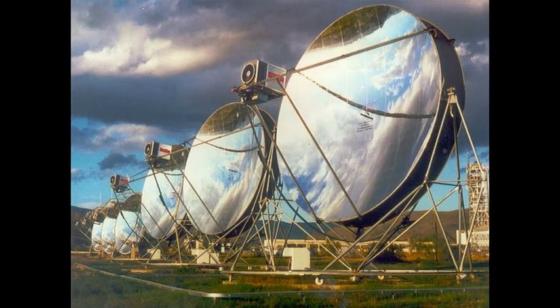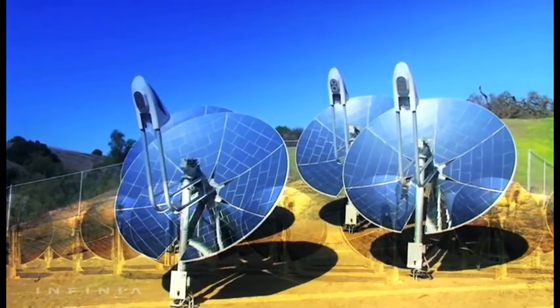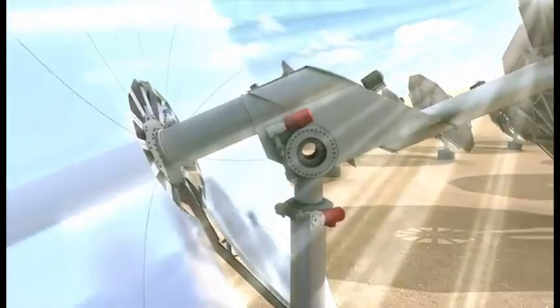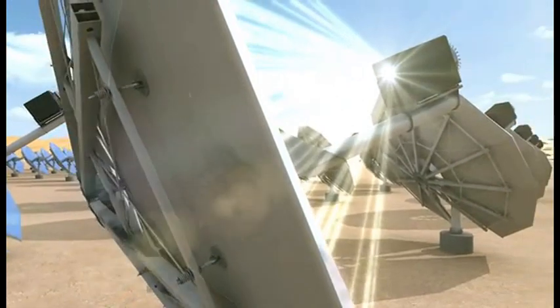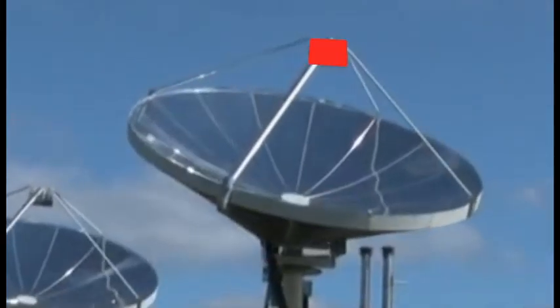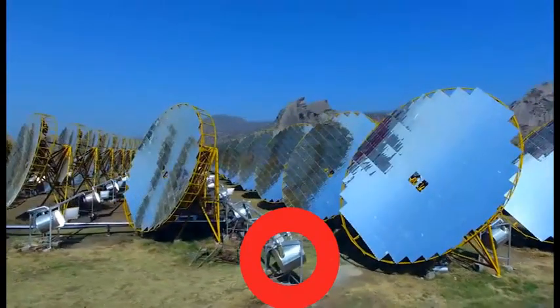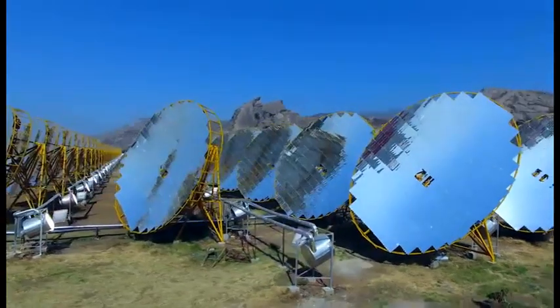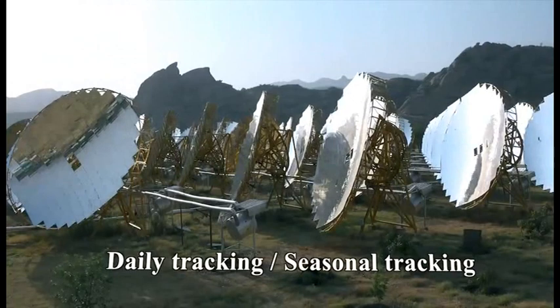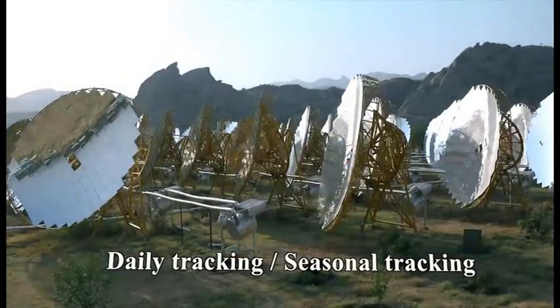These well-known concave mirrors turn solar energy into electricity, and they must constantly rotate according to the movement of the sun across the sky so that the mirrors focus the solar radiation into this receiver. We have to pay attention that this receiver turns together with this mirror. This is another type where this receiver is absolutely motionless, but this mirror turns from morning to evening to focus the solar radiation on this motionless receiver.